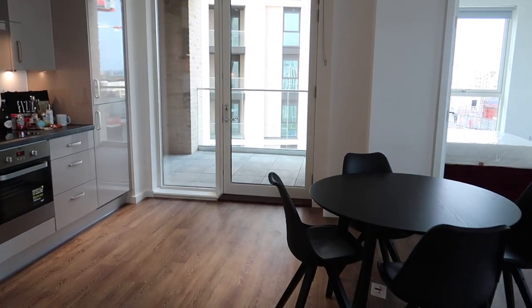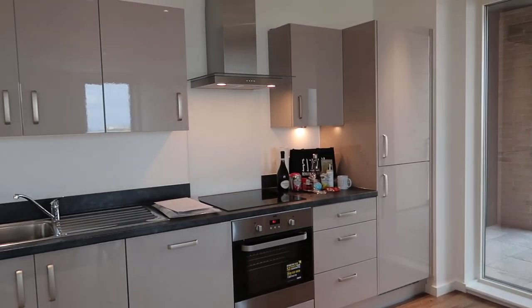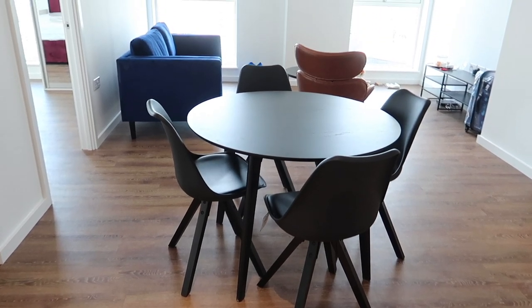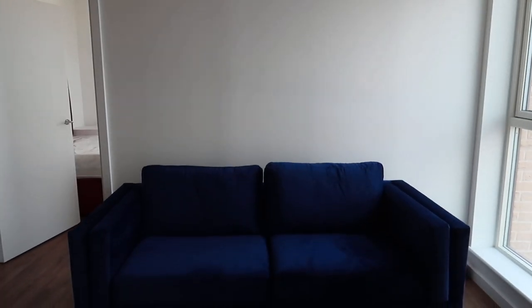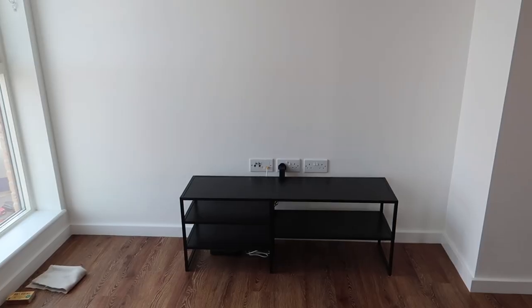This is the main living space — I love it, and there's a big balcony as you can see. I also love the kitchen area; it has loads of cabinets. Here's the dining area, and all this furniture — including the sofa, reading table, TV stand, and center table — was provided by the landlord.